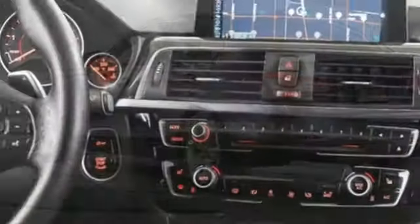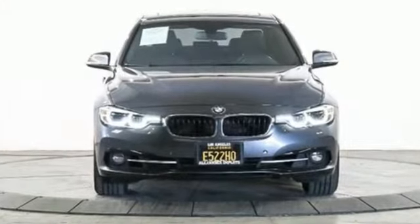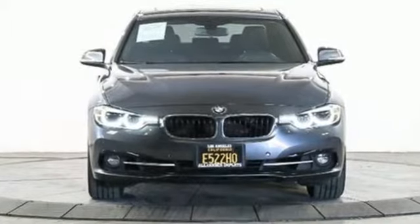Rear-wheel drive, auto-dimming rear-view mirror, and automatic transmission. BMW — sheer driving pleasure. Take it for a test drive today.